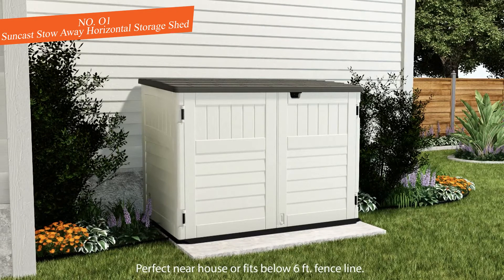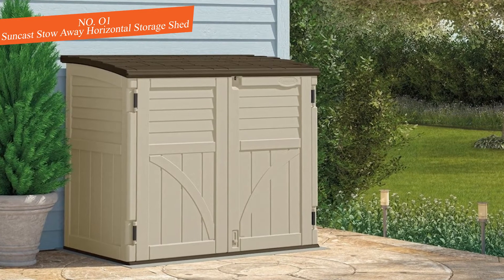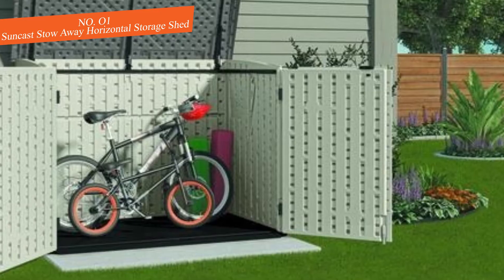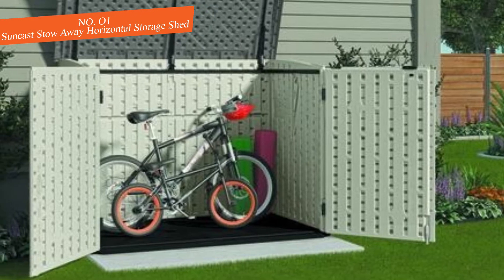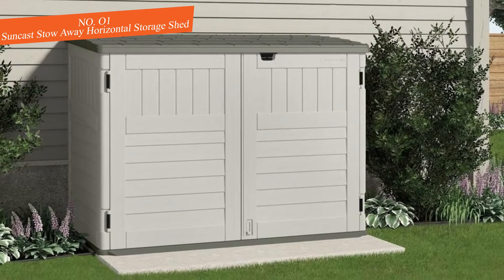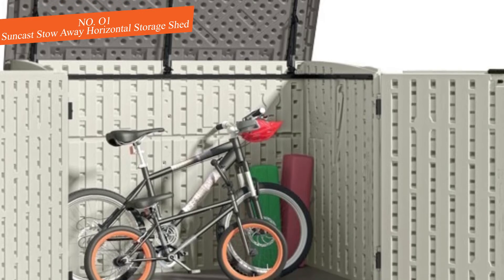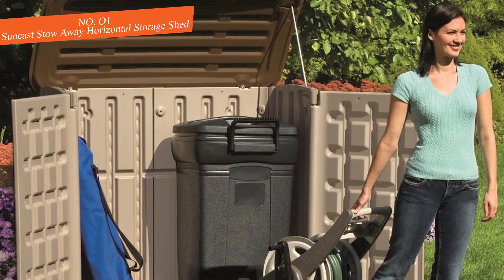On top is a gas-assist lid that is easy to open and close. When closed, you can secure the whole thing with a lock to prevent theft. Also notable are the two front French doors which open outward, allowing you to easily push bikes in and out without lifting them over the top. The Suncast is our top pick for the best outdoor bike storage to keep the sun and weather off your bikes.